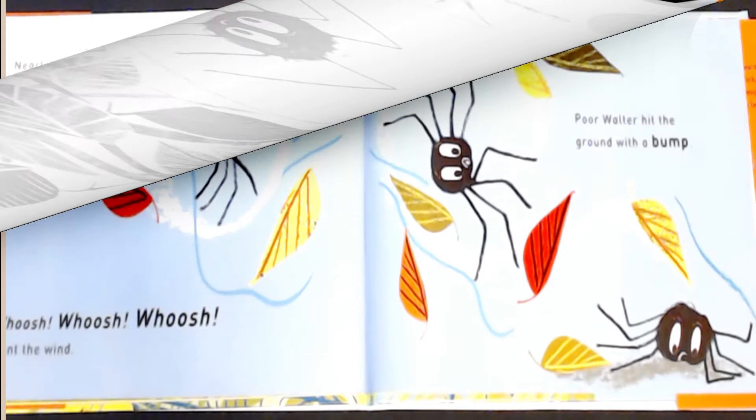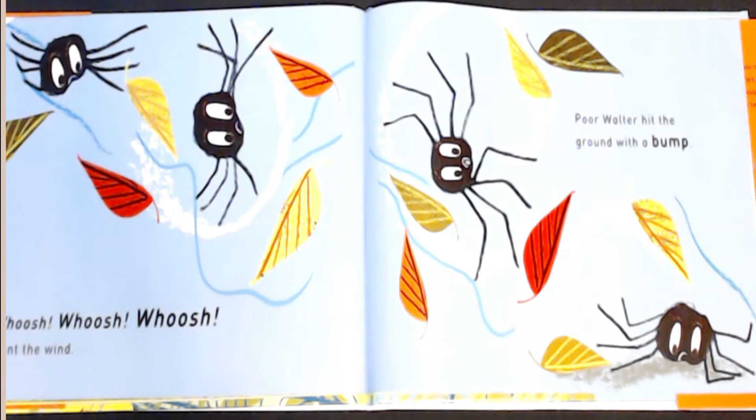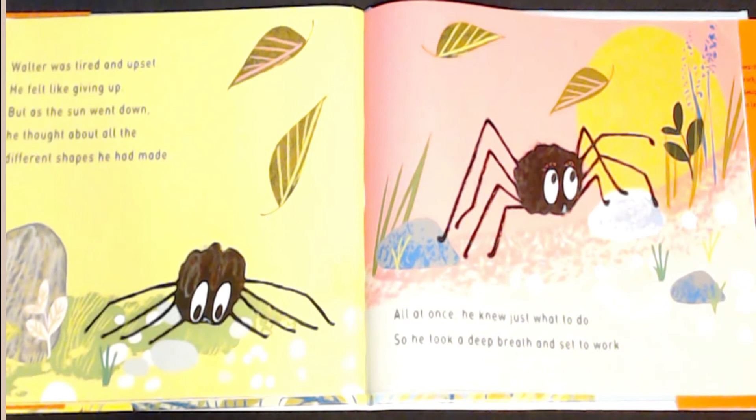Whoosh, whoosh, whoosh, went the wind. Poor Walter hit the ground with a bump. Walter was tired and upset. He felt like giving up. But as the sun went down, he thought about all the different shapes he had made. All at once, he knew just what to do. So he took a deep breath and set to work.